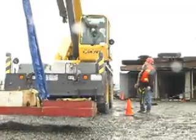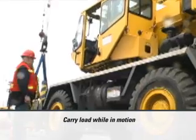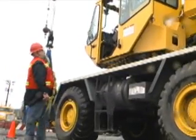Then Rye directs the crane forward 25 feet and back again. The crane must safely carry the load while in motion. Failing this or any other test would mean the crane cannot be certified.